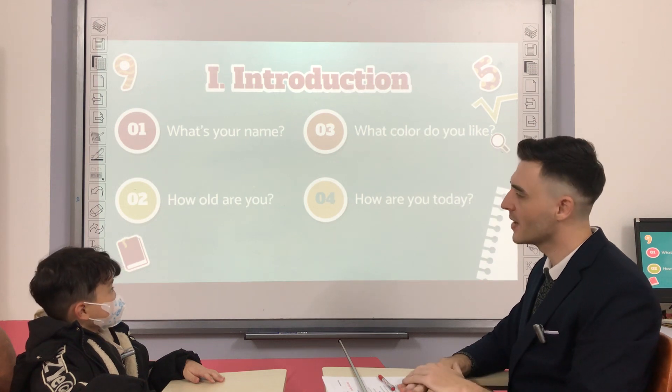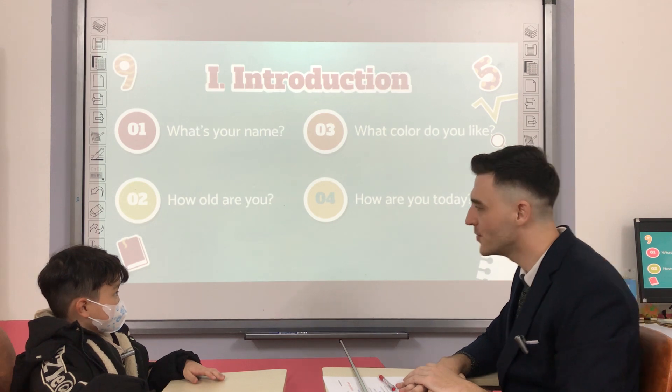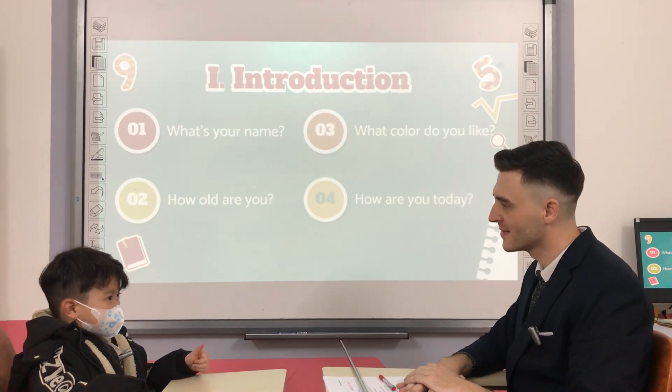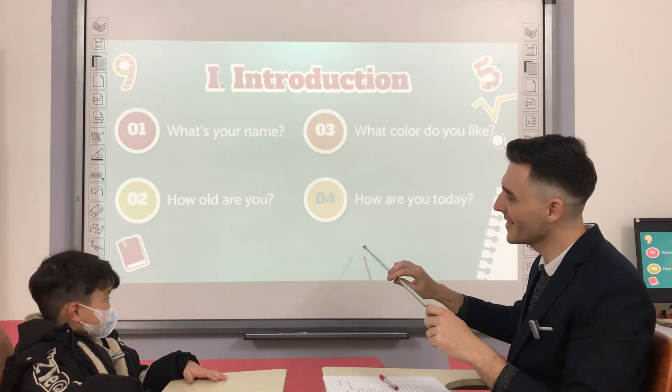What color do you like? And how are you today? I'm good. All right. Are you ready? Yes.